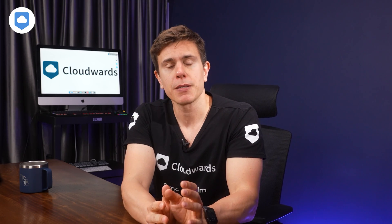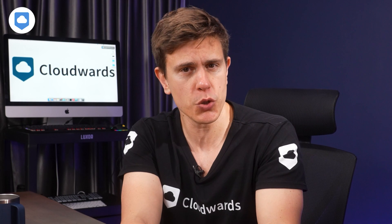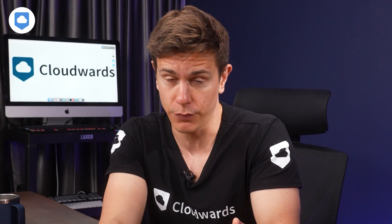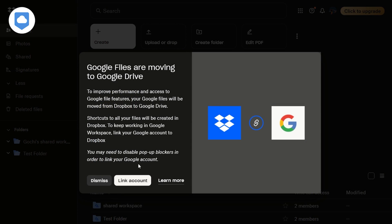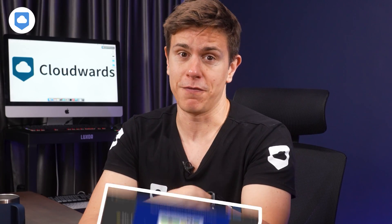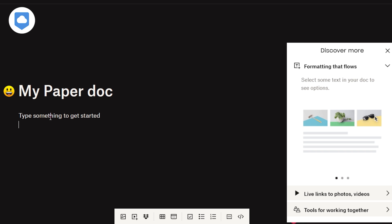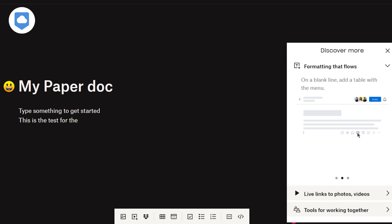Starting with integrations — it's an interesting industry landscape opening up here. As someone who creates a lot of written content, I especially like that Dropbox integrates with Google Workspace. You can create, organize, and share Google Docs, Sheets, and Slides right within Dropbox, and they'll automatically save to the cloud so you don't need to worry about backing them up manually. If you're not a fan of Google's productivity apps, Dropbox also has its very own document creator called Dropbox Paper. You can add headings, images, tables, and insert videos too. You and your team can view and edit files in real time, making collaboration super easy and keeping everyone on the same page.